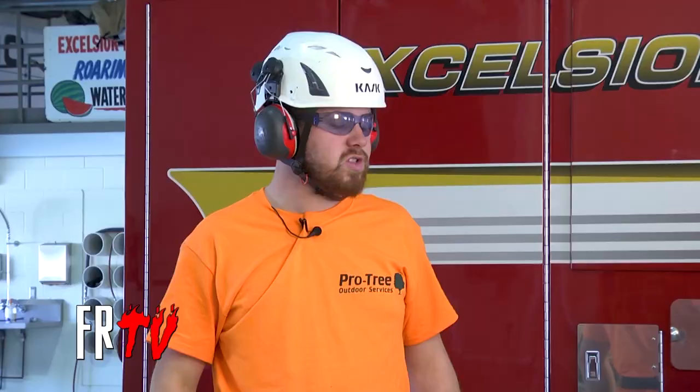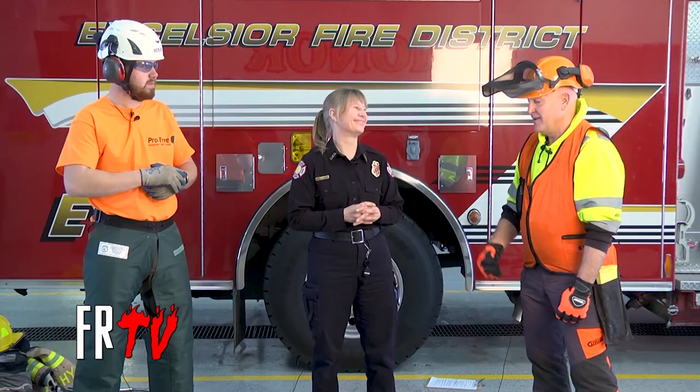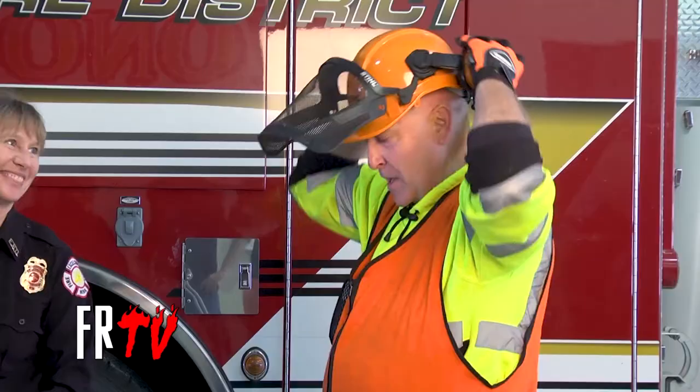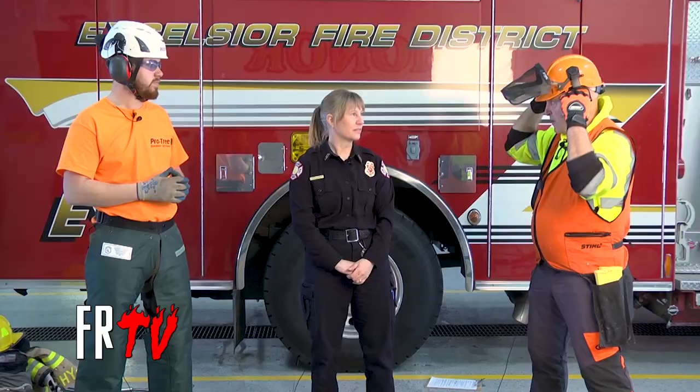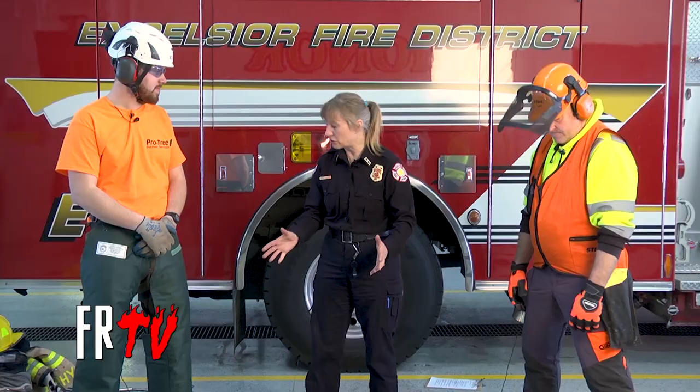When do you put your PPE on? When we're out working, I won't even get out of the truck without putting my helmet on — it becomes second nature. I've seen a lot of injuries over the years and I know what can happen in this line of work. Before I run my saw, my hearing protection goes on. Before I run my saw, the face shield goes down, because anything that flies up and hits me in the face it protects me from.